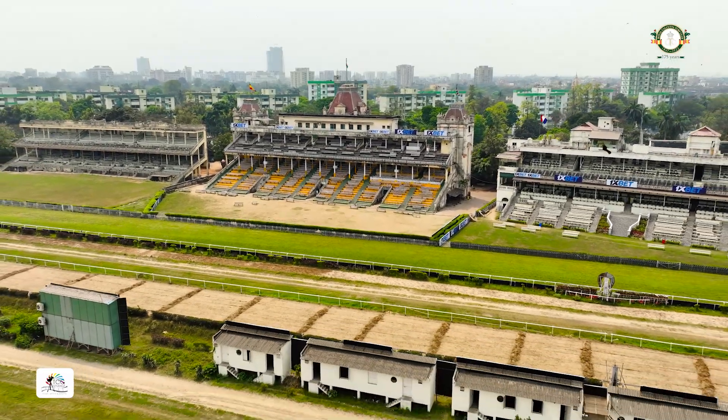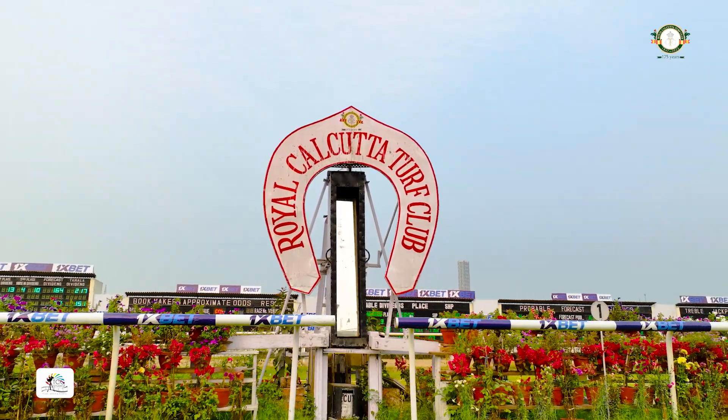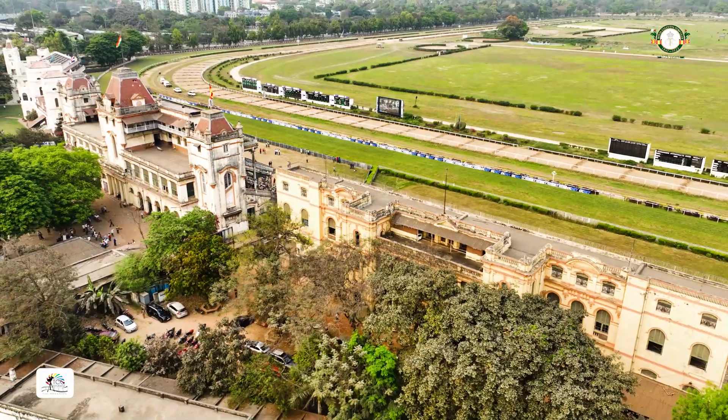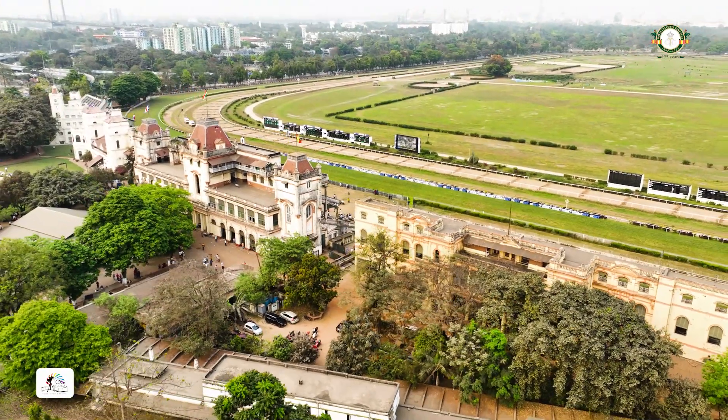The three pillars, the three grandstands of the Royal Calcutta Turf Club — a grade one heritage site of Kolkata.